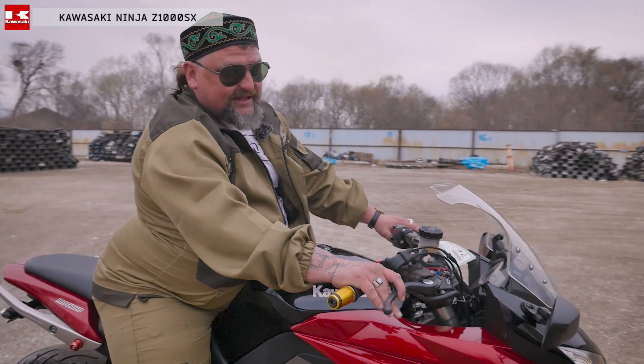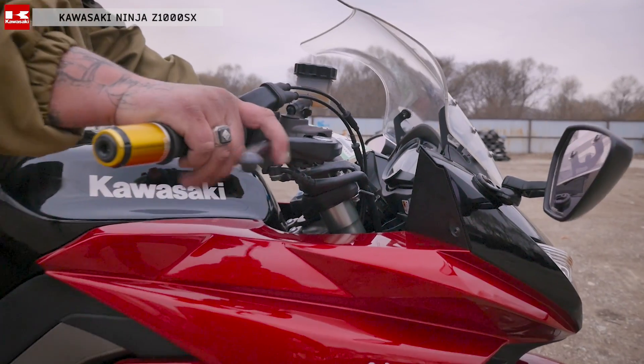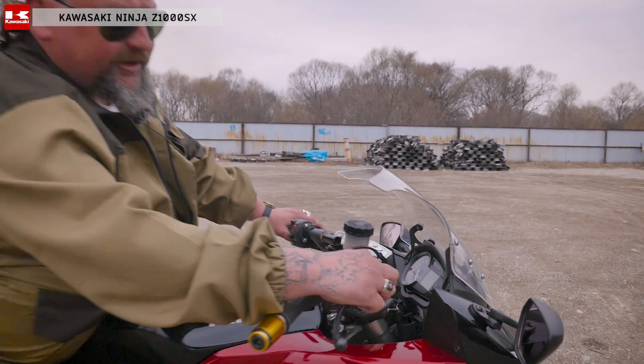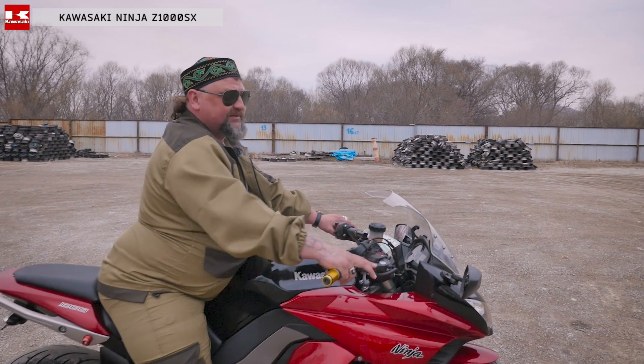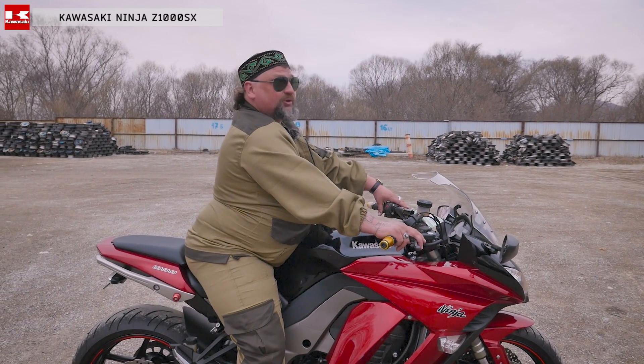Мотоцикл очень удобный. Правильно стоят рычаги, они не тюнинговые — под пальцы они очень длинные. Удобно работать. Имеется регулировка под пальцы — всегда под свои руки делайте регулировку. Сцепление здесь на тросике.